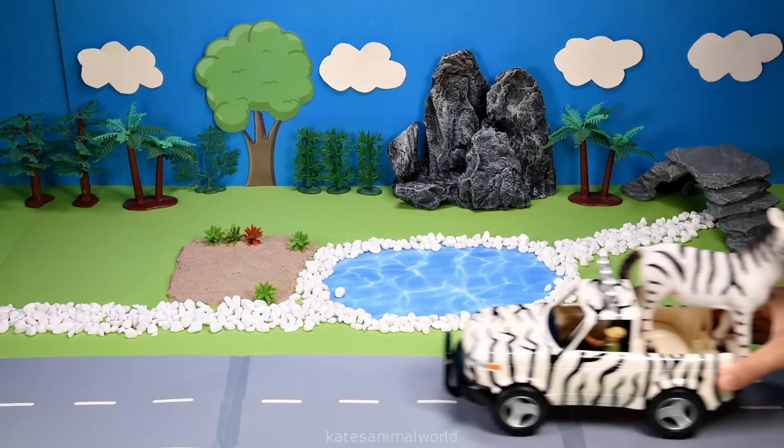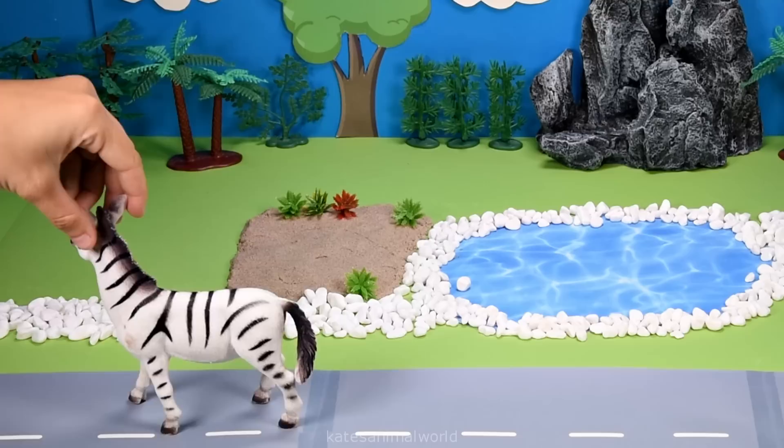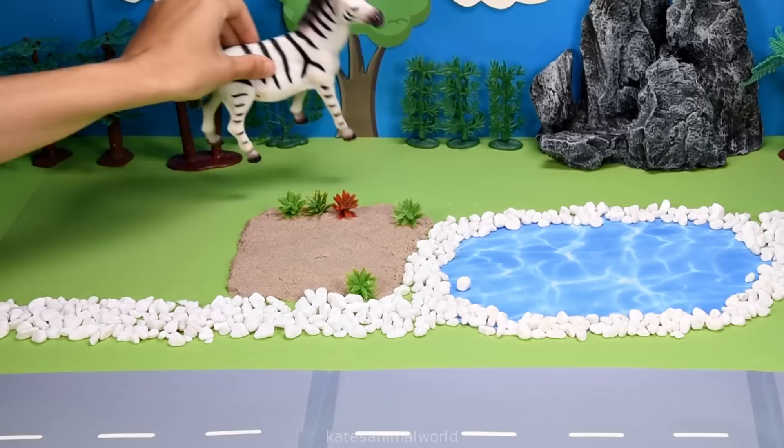Who's this? It's a zebra. A zebra is a herbivore. Zebras mostly like to eat grass, but can also eat leaves and stems.